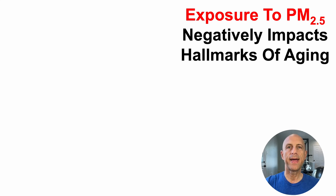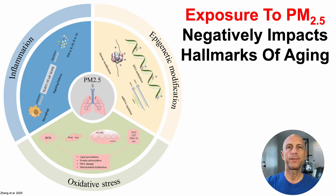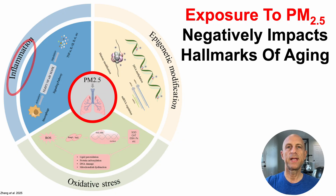Airborne exposure to fine particulate matter, otherwise known as PM2.5, negatively impacts hallmarks of aging. Starting from PM2.5, we can see that it increases inflammation, as evidenced by increases in pro-inflammatory cytokines, including TNF-alpha, interleukin-1-beta, and IL-6.